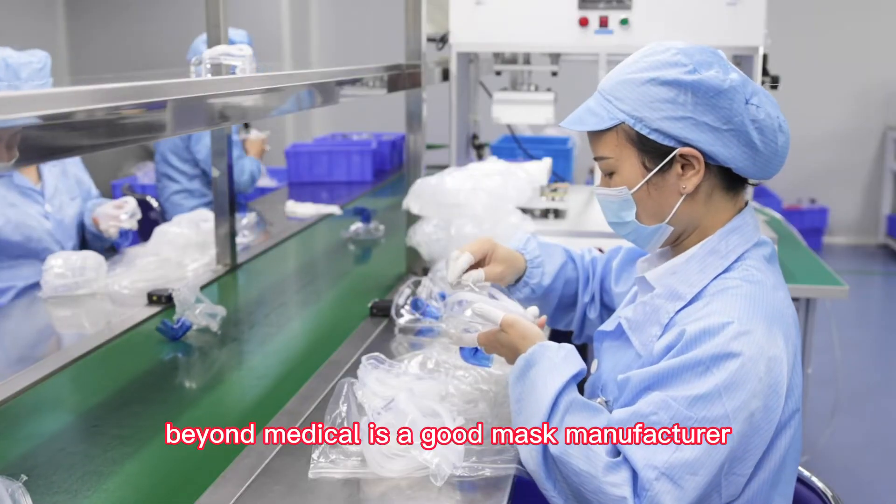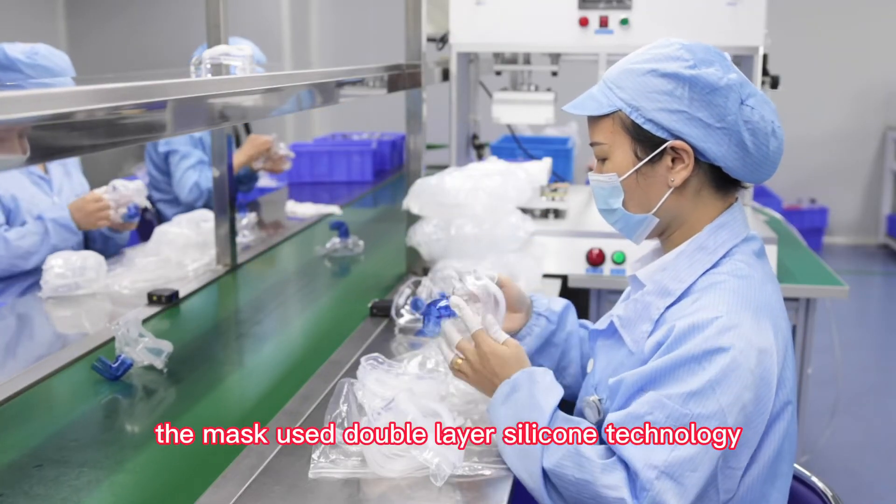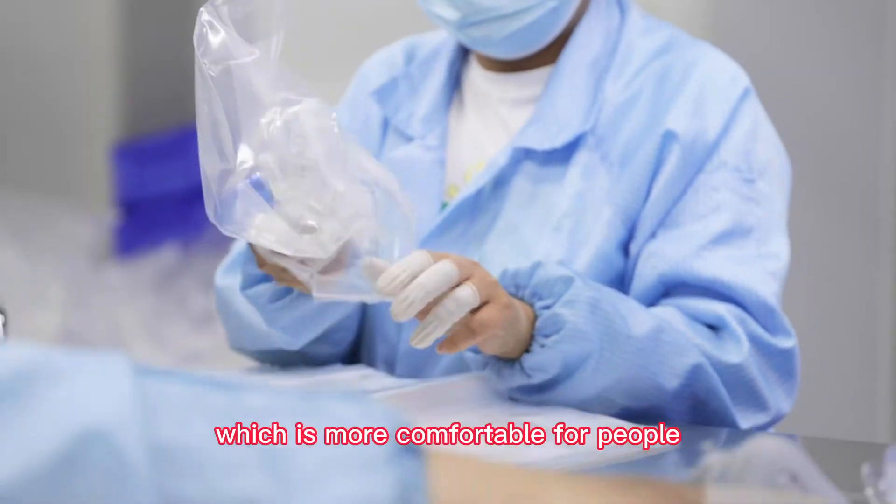Beyond Medical is a good mask manufacturer. The mask uses double-layer silicone technology, which is more comfortable for people.